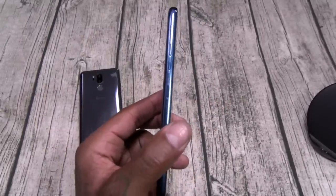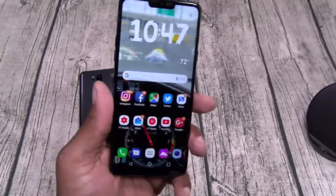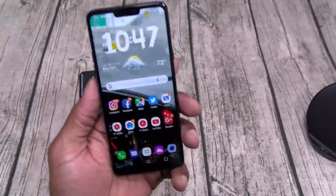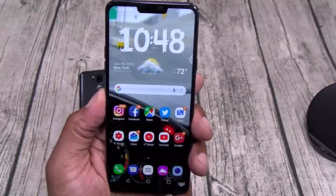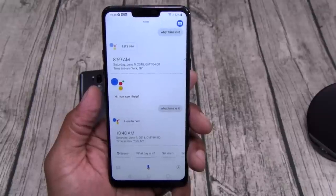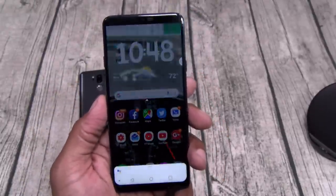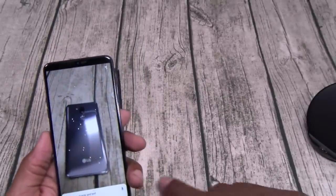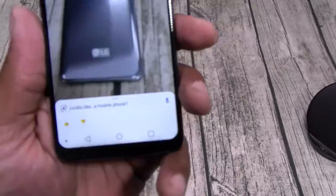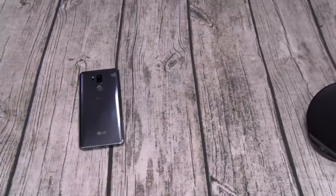Let's talk about the Google button — same concept as the Galaxy Bixby button but Google is infinitely better than Bixby. One long press: 'What time is it?' — 10:48. Press it twice and it takes you to Google Lens. Tap on an object — looks like a mobile phone. That works fine, no problems.